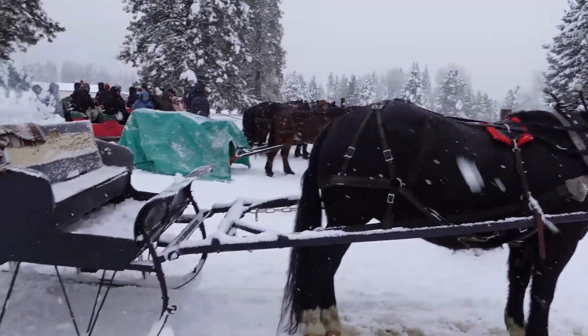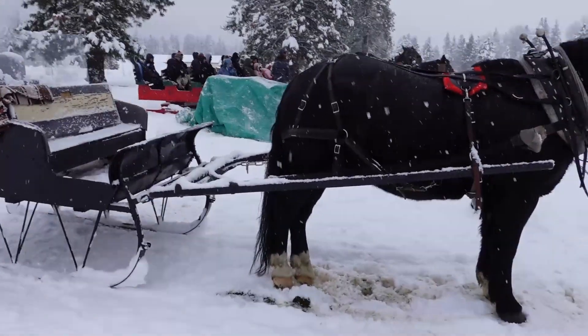Our horse power — I believe this is a one-horse-power sleigh.